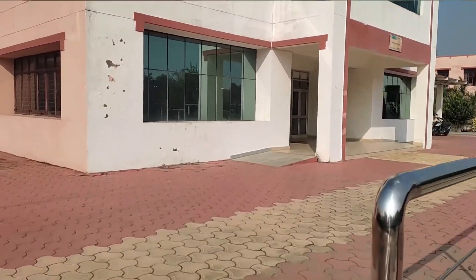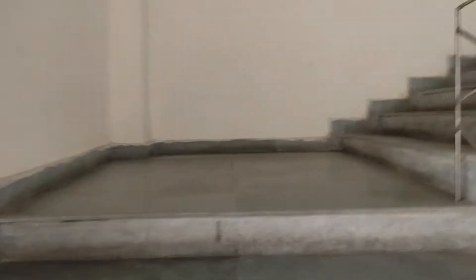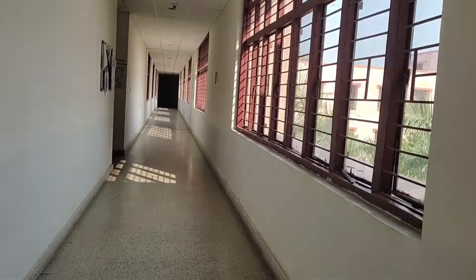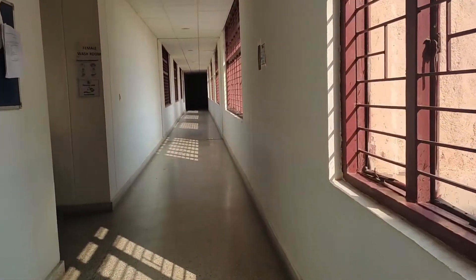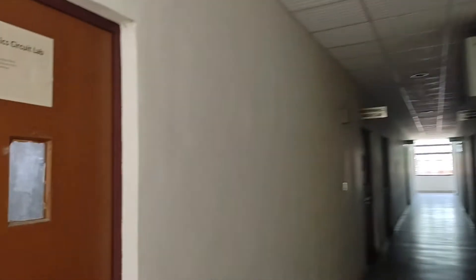Hey guys, welcome back to my another video. In this video I will try to show you the inside view of this campus. Now I'm going to the upstairs — this is a short video so watch till the end. Here I am on the first floor. This is the way for the electronics lab, the library, and the electronics computer lab. On my left side you will see the electronics circuit lab — this is our electronic circuit lab.